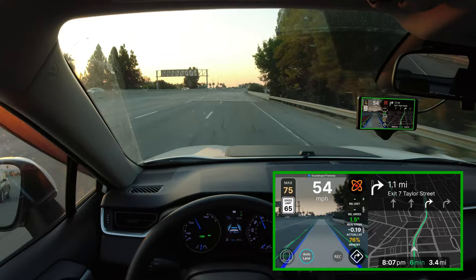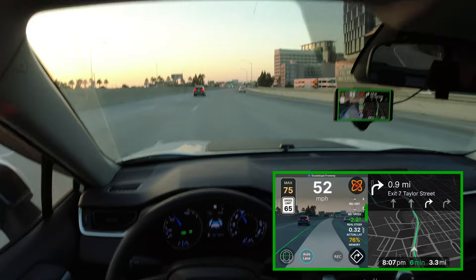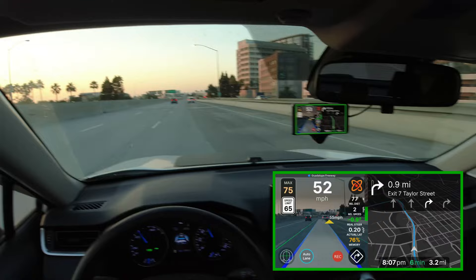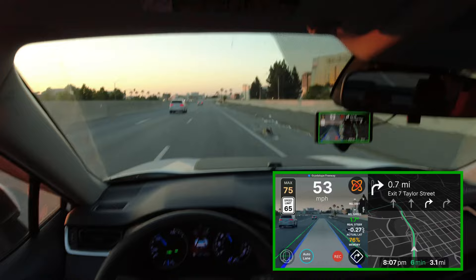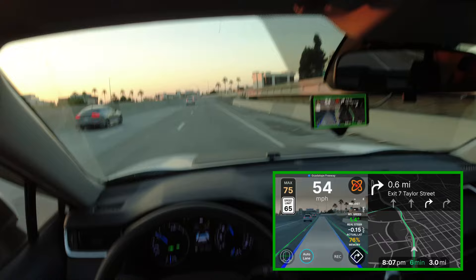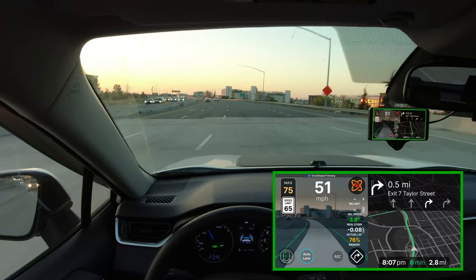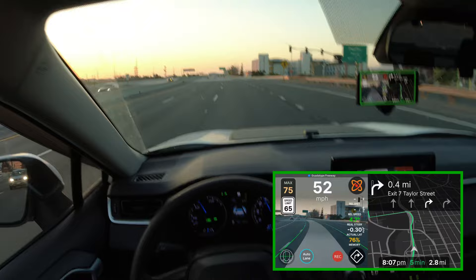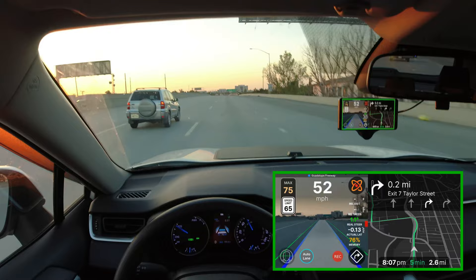Now driving 53 miles an hour in a 65 zone. I suppose I could accelerate, but we're really testing to see how this entire system works as a whole. The awesome thing about SunnyPilot is that it has a feature called MADS, where I'm able to press the gas pedal and still retain steering from the system, and if I press the brake pedal, the car still continues to steer by itself. Unlike stock OpenPilot — they recently allowed you to press the gas pedal without deactivating the system, but if you press the brake pedal, you will deactivate the entire system and have to take over steering.